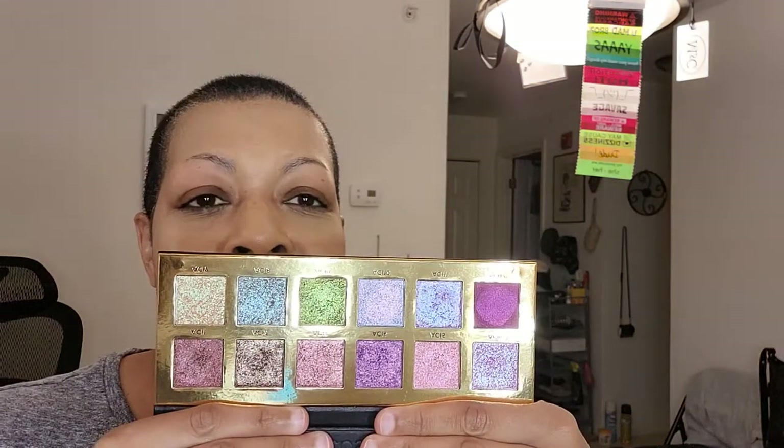Oh my gosh, what I am really, really super excited about is the palette from Adept Cosmetics, Plain Jane. It ain't nothing plain about this palette. I did look on YouTube and I saw some videos of this palette being used — it really didn't seem to be that many.